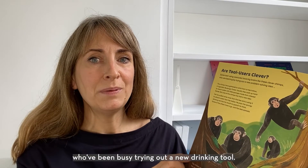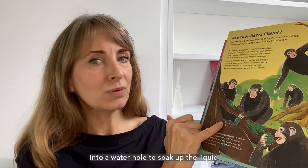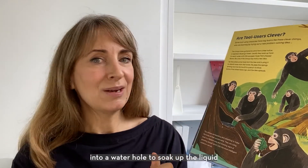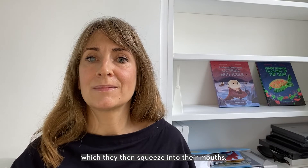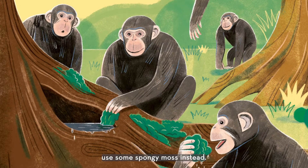Back to these chimps in Uganda, who have been busy trying out a new drinking tool. They're dipping chewed-up leaves into a waterhole to soak up the liquid, which they then squeeze into their mouths. One of the chimps has an idea to use some spongy moss instead — it works brilliantly, so they all have a go.